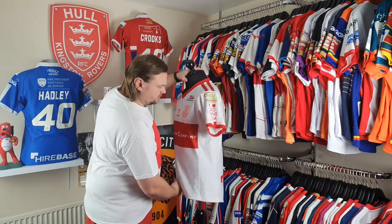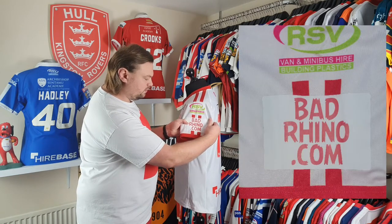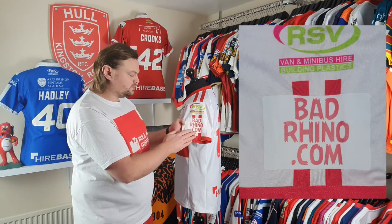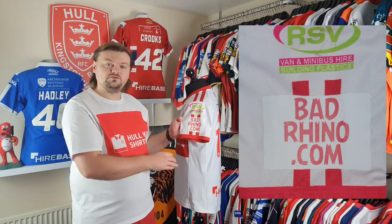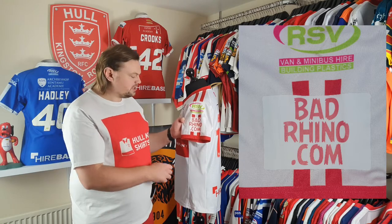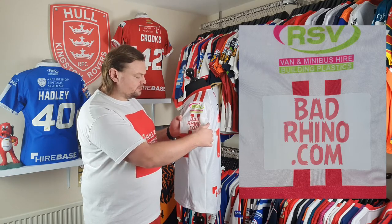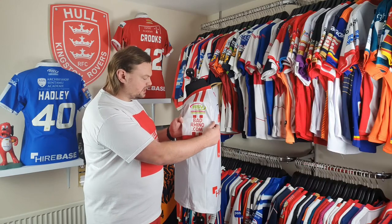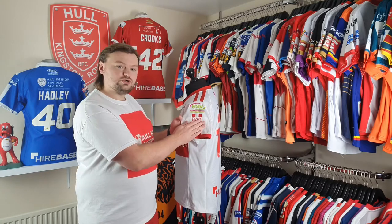Swinging it round to the other side, we have the Bad Rhino sponsorship, which featured across all of our 2020 shirts — the home shirt, the away shirt, and also the 2020-2021 Mind charity shirt. Those were heat applied, so it's got its own little patch, very similar to the league sponsorship on the other side. And we've got the RSV logo above in their traditional colourway.